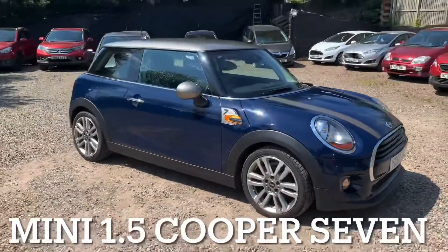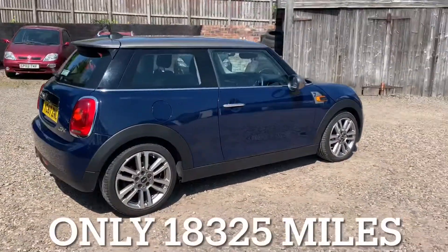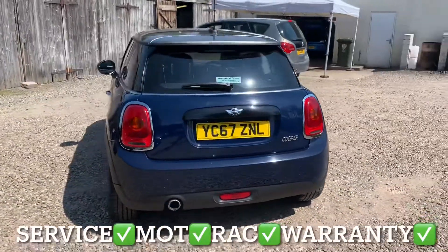We've got a Mini hatchback with a 1.5 injection engine, and the specification is the Cooper 7 model. This Mini has only covered 18,325 miles, and the mileage is guaranteed.